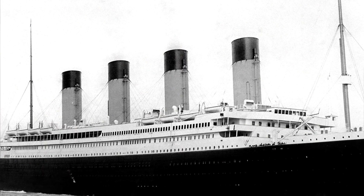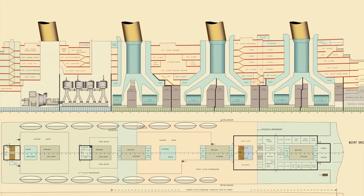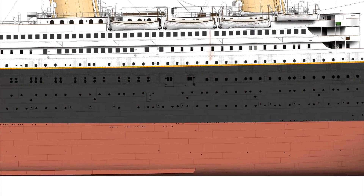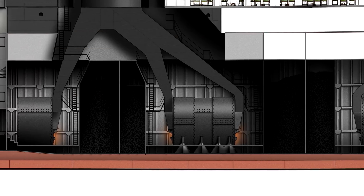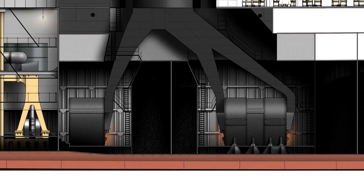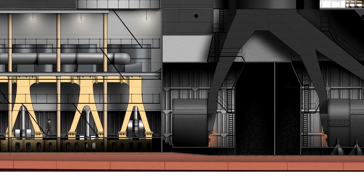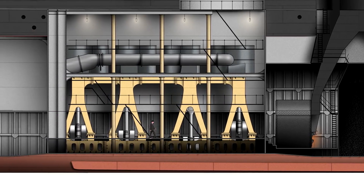The Titanic's funnels, as seen from the outside, were — forgive the pun — just the tip of the iceberg. The entire structure was complex and ran deep into the bowels of the ship. Let's take a look using this work-in-progress cutaway of the Titanic I'm working on for the 109th anniversary of the sinking in April this year. The story begins down in the boiler rooms, where coal is burned to boil water and generate huge amounts of steam. The steam is vented under pressure into the engines, but the excess smoke from the burning coal has nowhere to go.